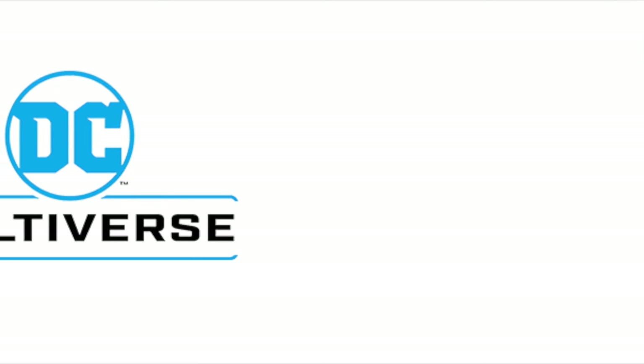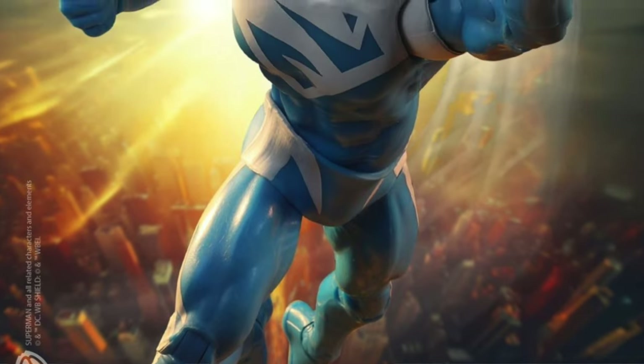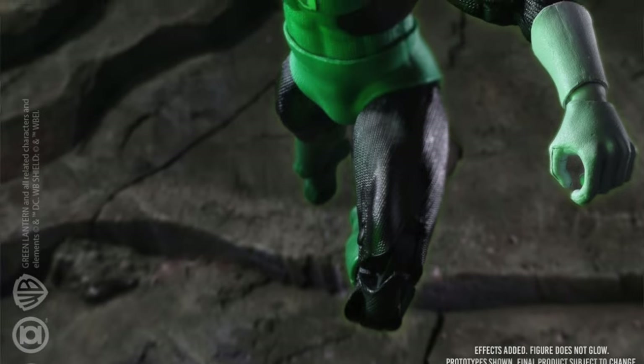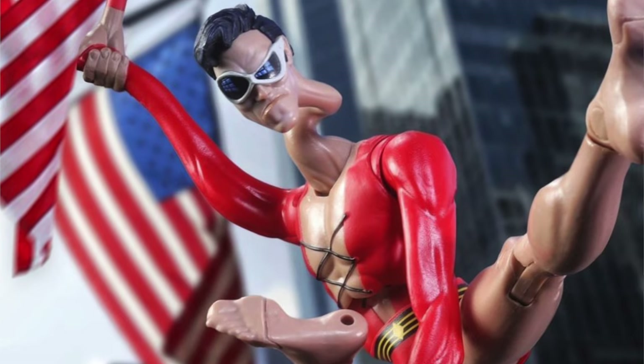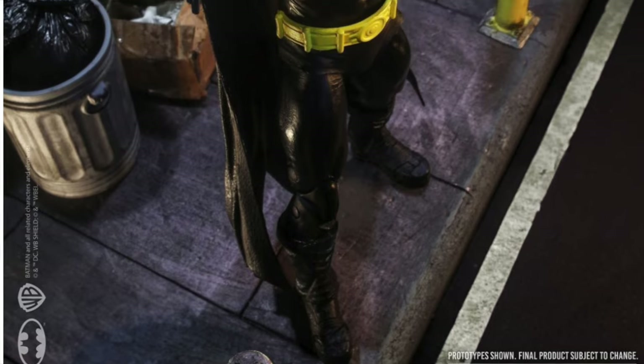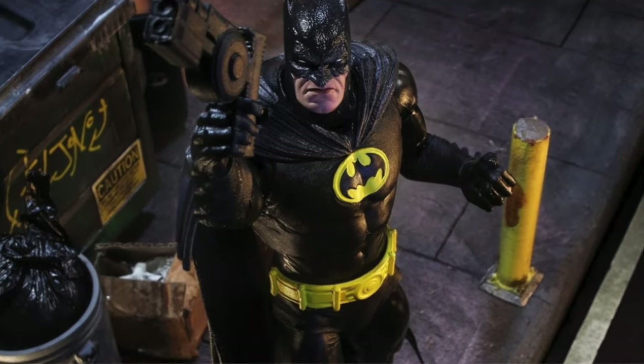Hey, welcome back everyone, Toys is here and I'm back again for yet another DC Multiverse news update. We got lots to talk about today — these figures were revealed and there's a lot of spice happening. The pre-orders are finally live, so you'll find those down in the description below. The promotional photos were taken by A_Aesthetic_One, the famed toy photographer for McFarlane Toys — go support him, he does amazing work, especially if you're a DC Multiverse collector and you see your figures looking as good as he makes them look.